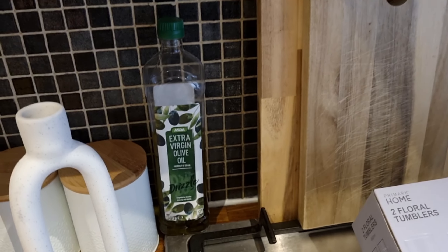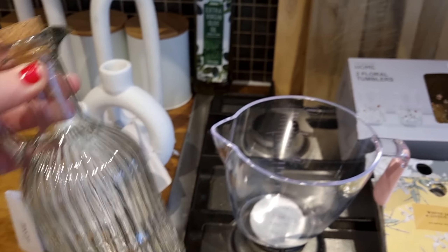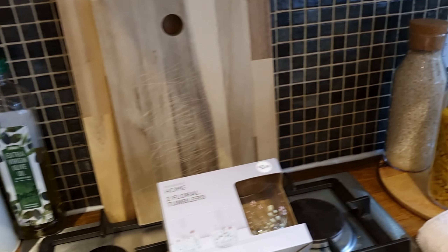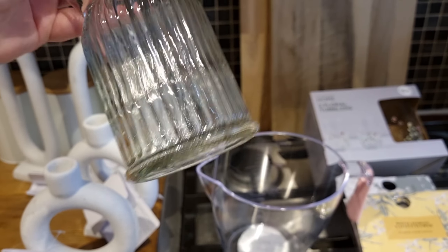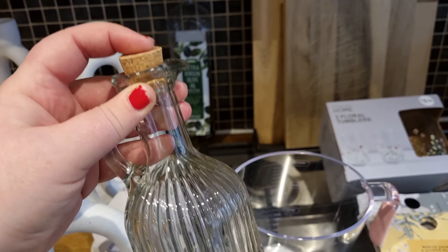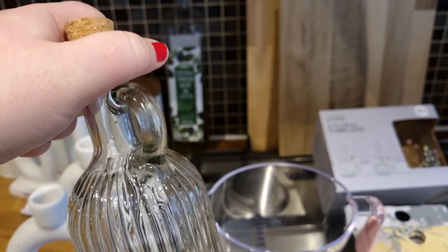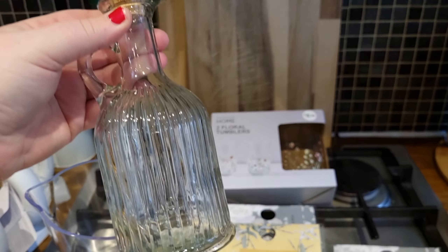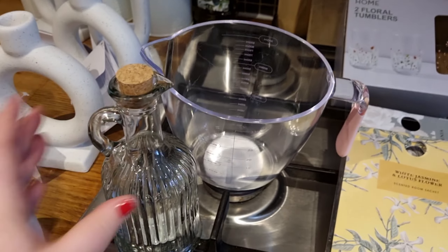I also wanted something a bit fancier for the kitchen. I have a lot of storage jars in there, so I thought a nice little fancy bottle for the olive oil would be the way to go. I saw this at Primark for £2. It's got a little cork lid that you just pop in and out, a pour spout at the end so you can pour oil directly where you need it, and it has a handle. I think it's super cute — I'm going to wash it, fill it with olive oil, and have it on the side.